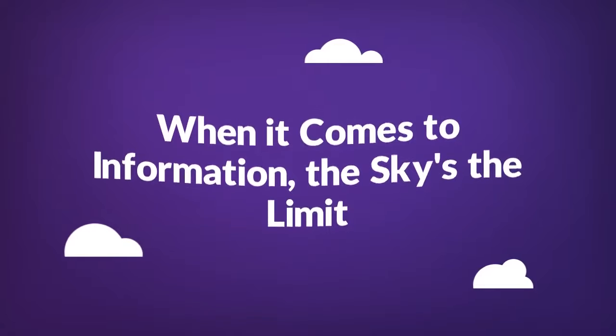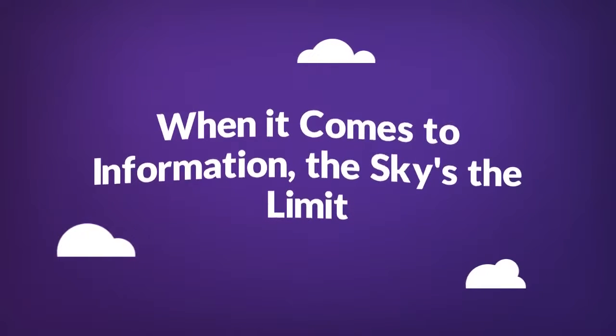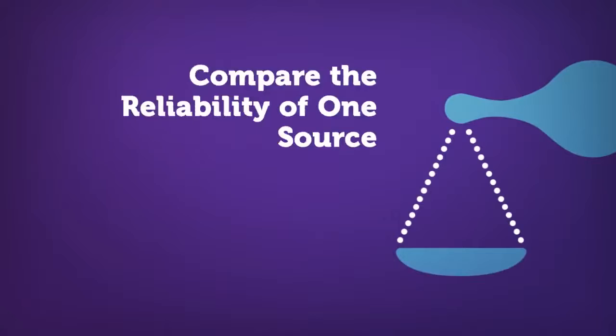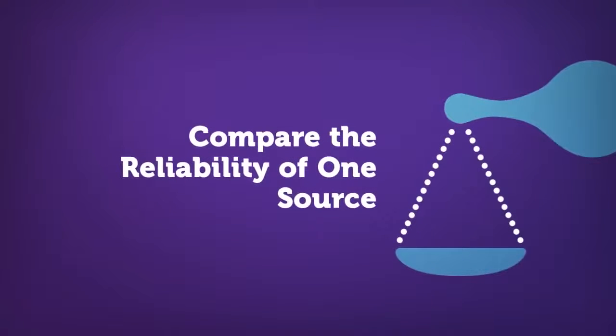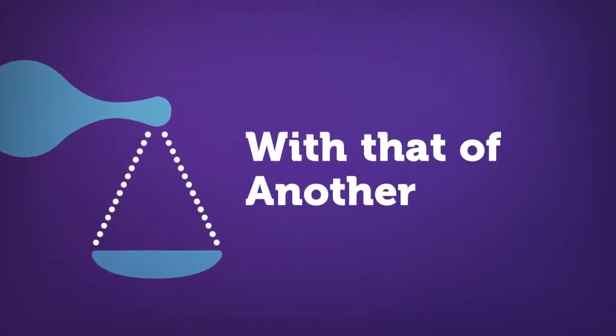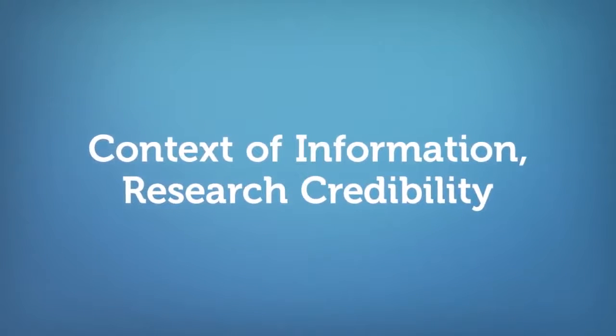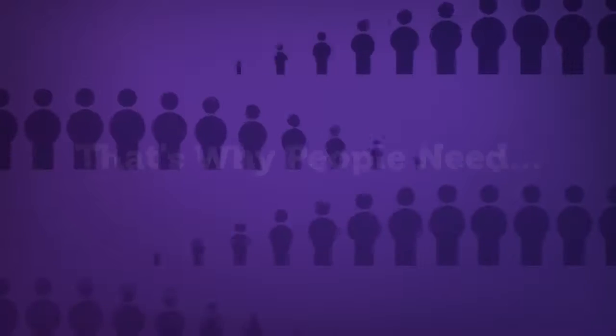This can result in many challenges when it comes to accessing and using information. First, it can be very easy to waste time trying to find the information we need, especially if we don't know where to look. It can also be difficult to compare the reliability of one source with that of another, especially if we don't understand the context of the information or know how to research the credibility of authors.